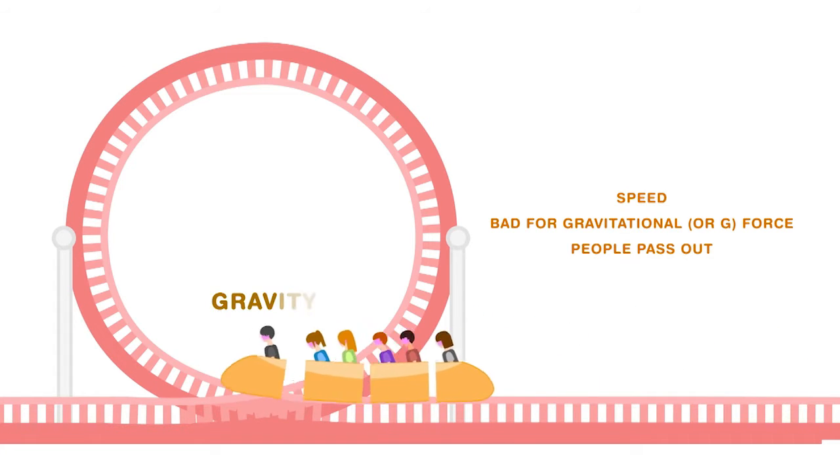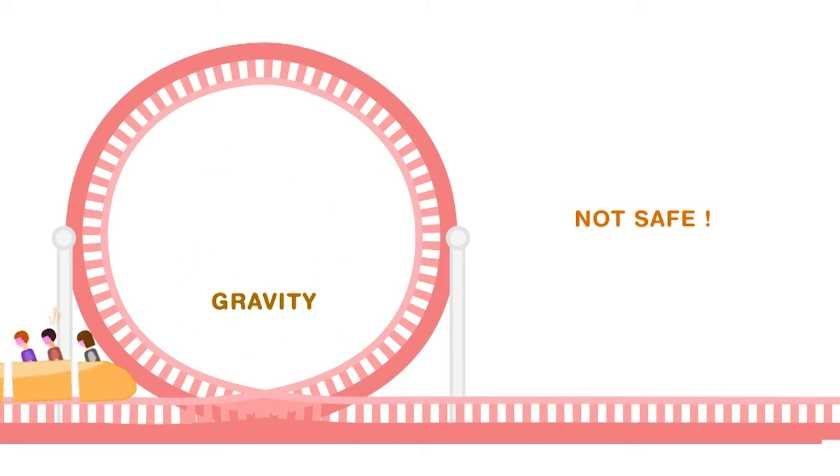It might seem fun to some but it would definitely not be safe. So, if circles don't make good roller coaster loops, what shape would?